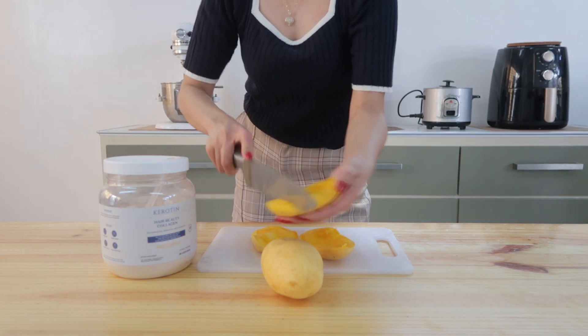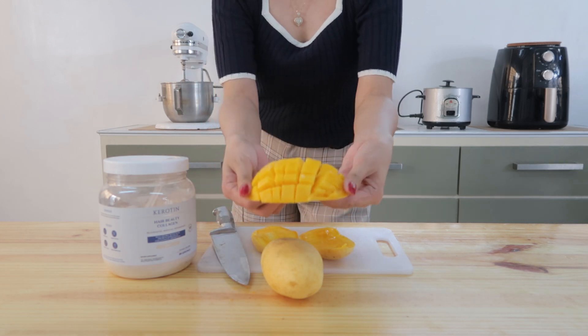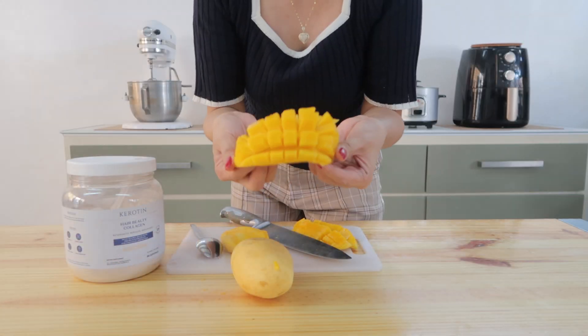Mangoes also contain vitamin A, folate, potassium, vitamin B6, vitamin K, calcium, and copper — which are all needed for growing healthy long hair.